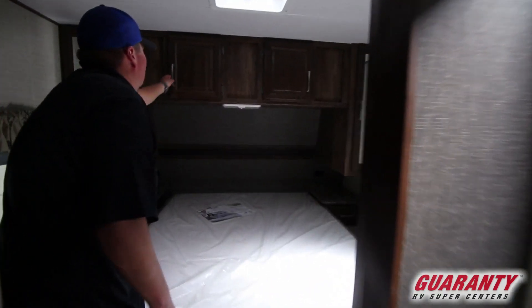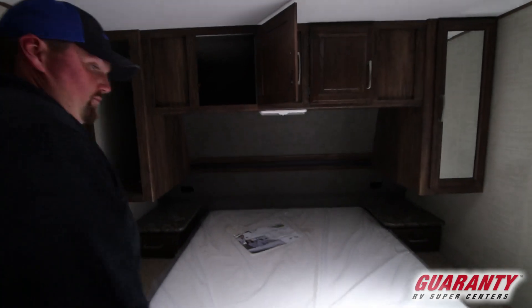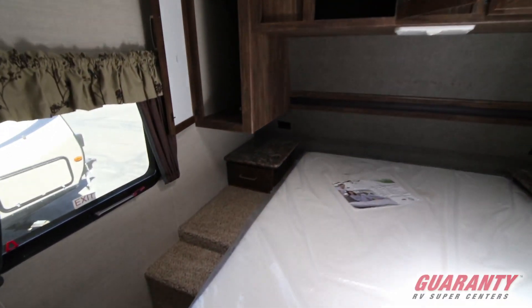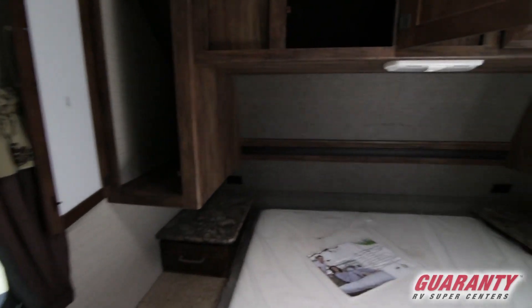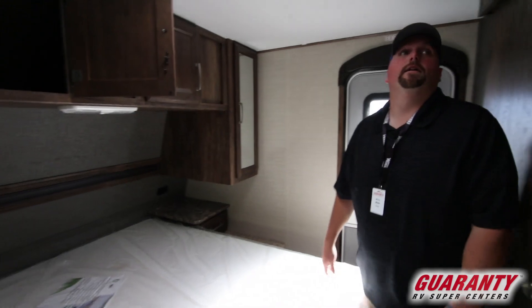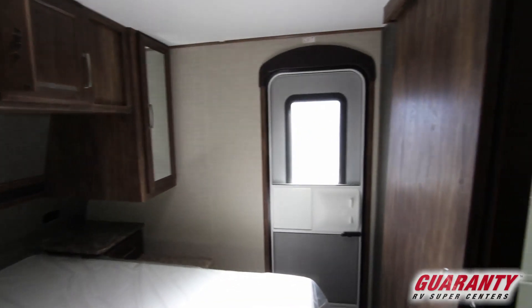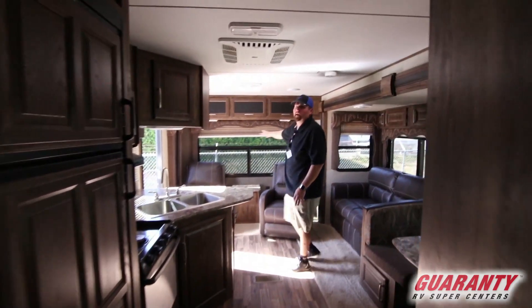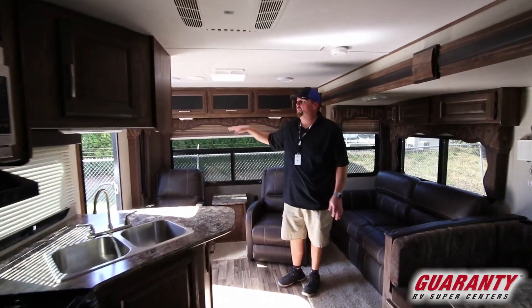And then in here, you've got your closet space, which is pretty rad. Plenty of closet space, plenty of nightstand storage for your book or knick-knacks or whatever you have. Let's make our way back to the rear. It looks very nice coming from the bedroom as well. I just like the back window on these rear lounge type floor plans — it's very open and spacious in here.